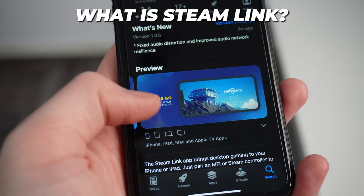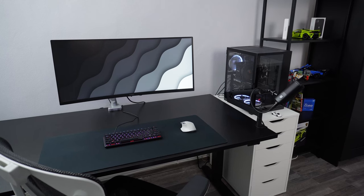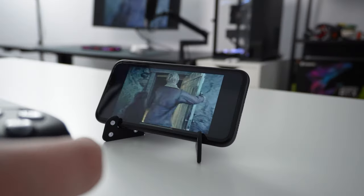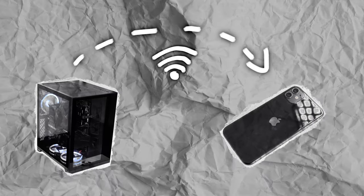This is the official Steam Link app from Valve. Steam Link is an app that connects your phone or tablet to your PC over the internet, and you can stream games from your PC directly to your phone and use it to play remotely. Your PC produces the power to run the games and sends a stream of the game to your phone that you can control.